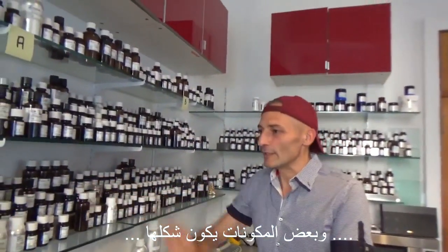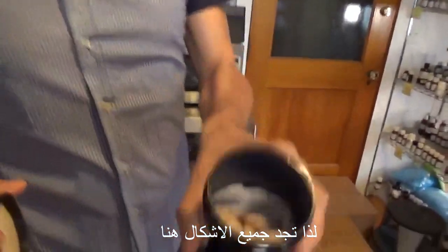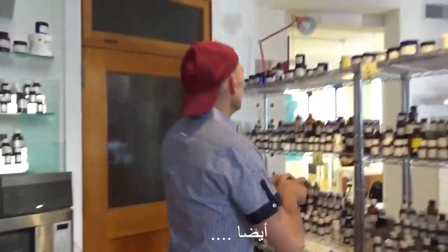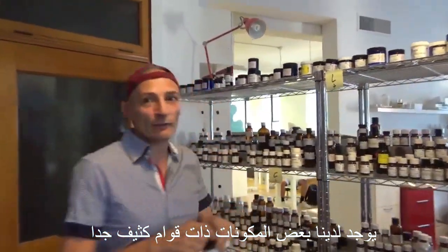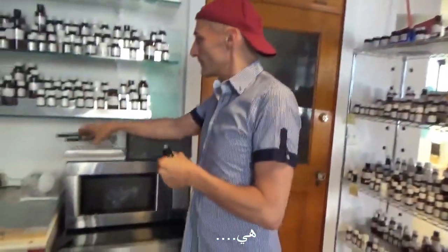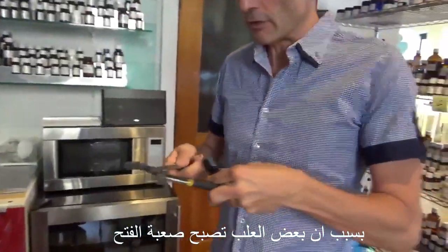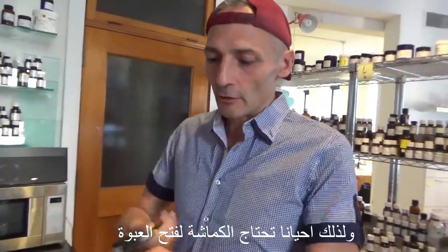You have some that are very liquid, and some ingredients that are powders like this. All kinds of forms and shapes, and we also have some that are very, very thick. One instrument that I like to have in the lab is our pliers, because some bottles are so sticky — the resins are so sticky or the powder sticks so much that sometimes you do need pliers to open the bottle.